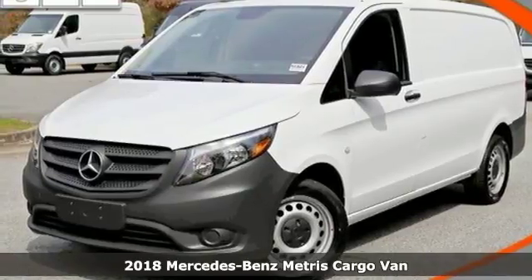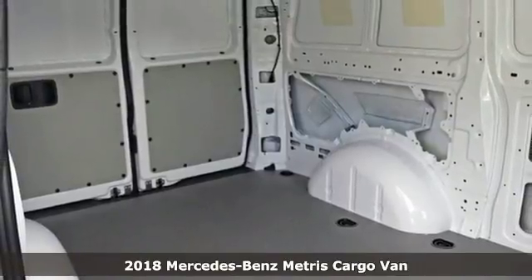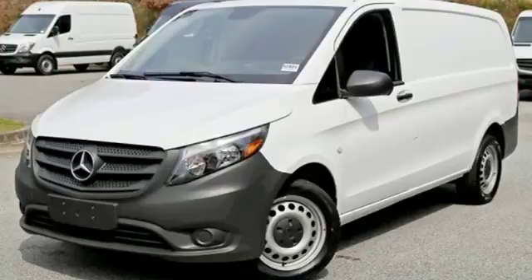Here's a 2018 Mercedes-Benz Metris cargo van. When you need efficiency, reliability, and customizability to be more than just a perk, you need this Metris.